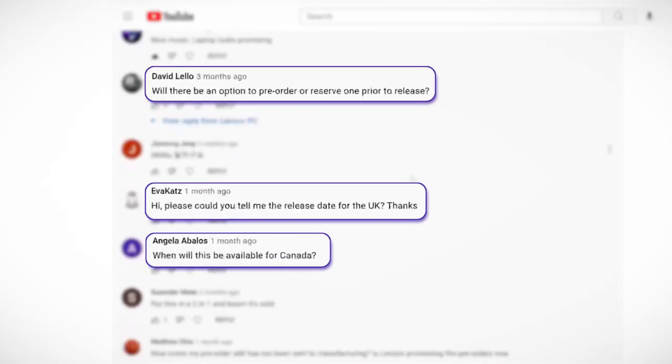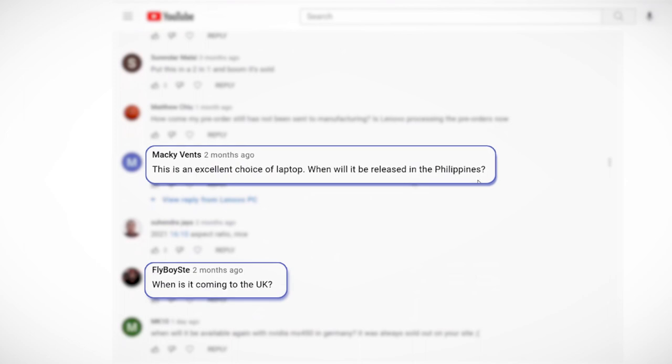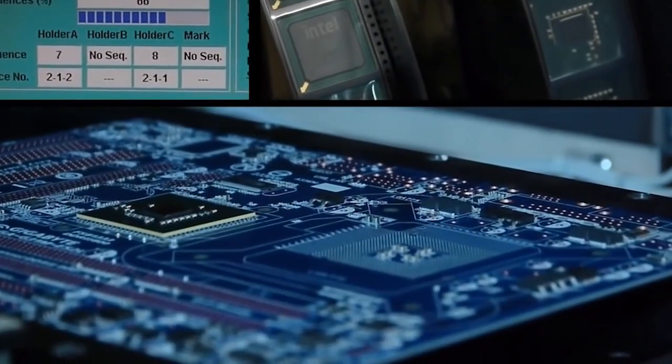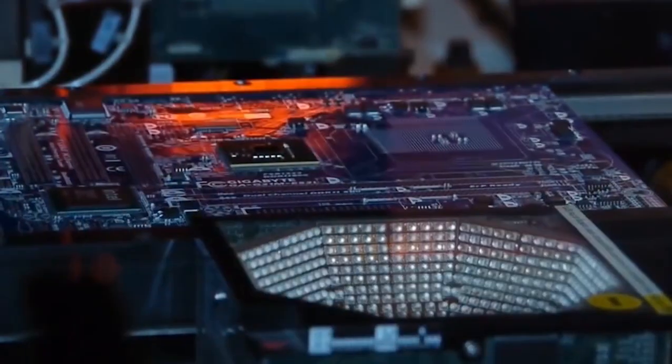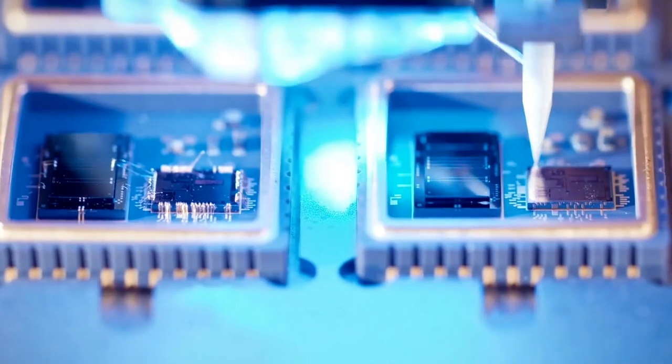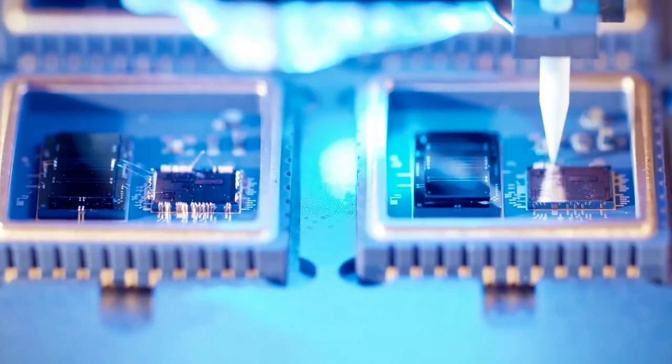Hello guys, welcome back to the Lenovo PC channel. One of the most asked questions in our comment section involves frustration about product availability. What's the reason behind this dramatic stock out? Lack of components — some might say lack of graphics cards — but actually it's way more complicated than that. So what exactly are we missing, and what's the reason behind it?